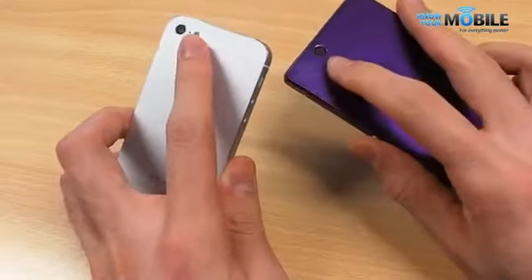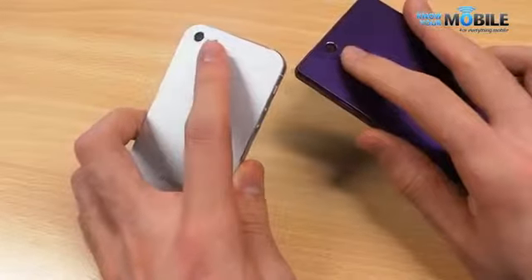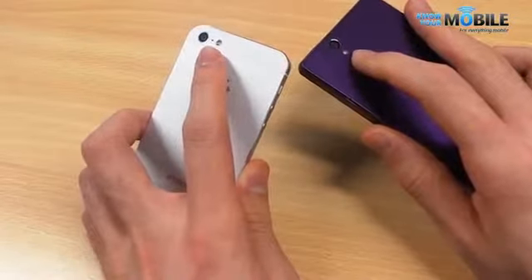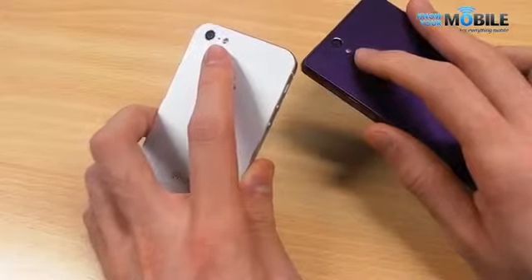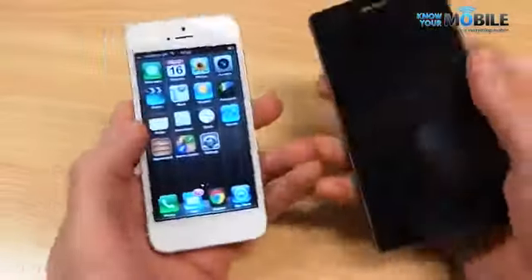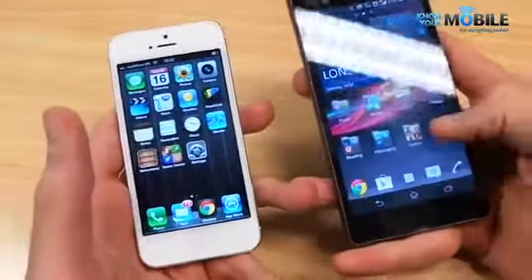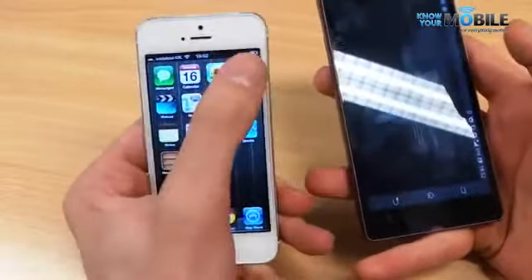The iPhone 5 has an 8 megapixel camera compared to the 13 megapixel camera on the Sony Xperia Z. The iPhone 5's lower resolution images actually look a little bit better because they don't appear quite as processed. The Sony Xperia Z, however, packs a much better user interface for the camera.